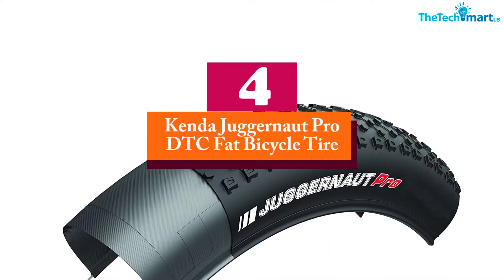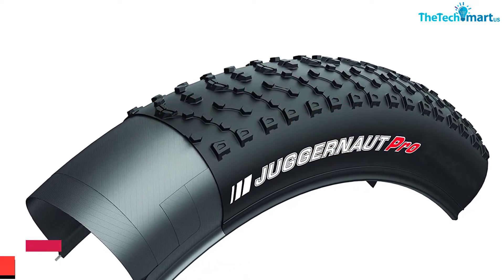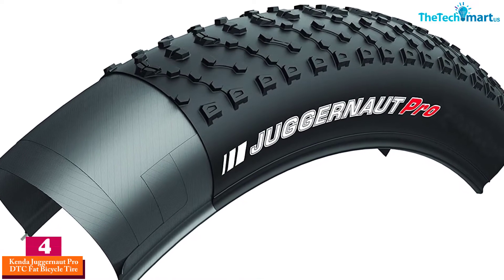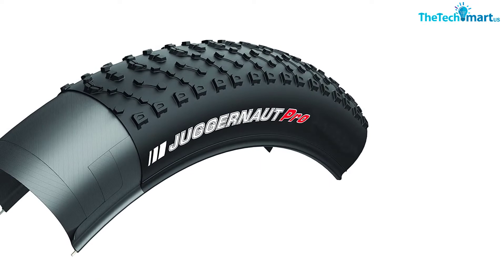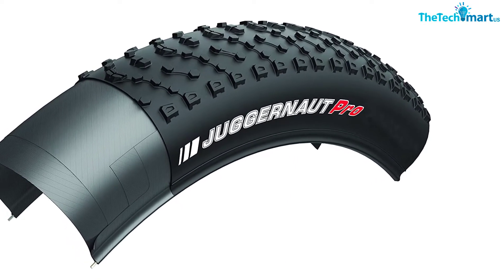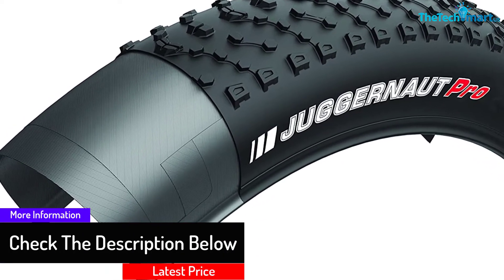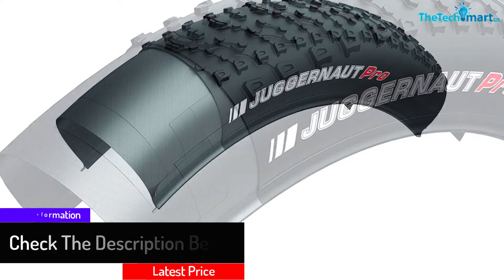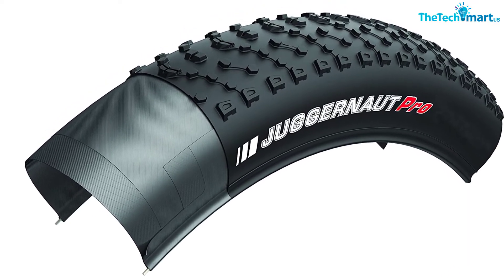At number four, we have the Kenda Juggernaut Pro DTC Fat Bicycle Tire. If you are looking for a lightweight fat bicycle tire, this is a perfect choice at only 835 grams, making it one of the lightest fat bike tires on the market. It features a tubeless-ready design to save weight and deliver better rolling performance, a large casing for better flotation in snow, a 120 TPI folding casing, and a dual tread compound suitable for challenging conditions.